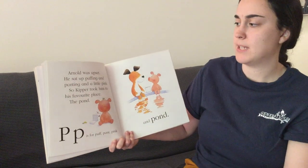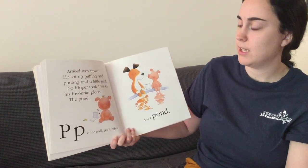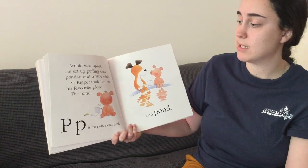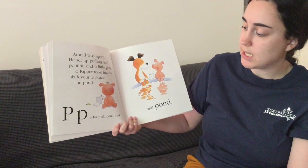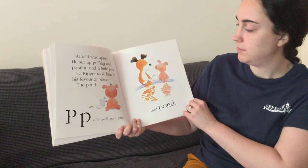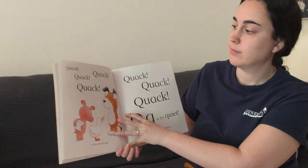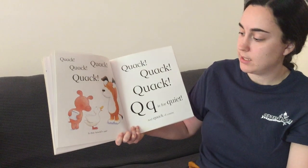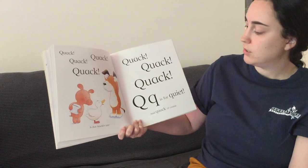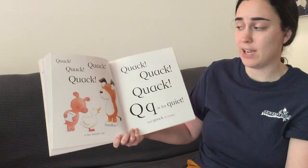Arnold was upset. He sat up puffing and panting and a little pink. So Kipper took him to his favorite place, the pond. P is for puff, pant, pink, and pond. Quack, quack, quack. Is that Arnold's ant? Q is for quiet and quack, of course.